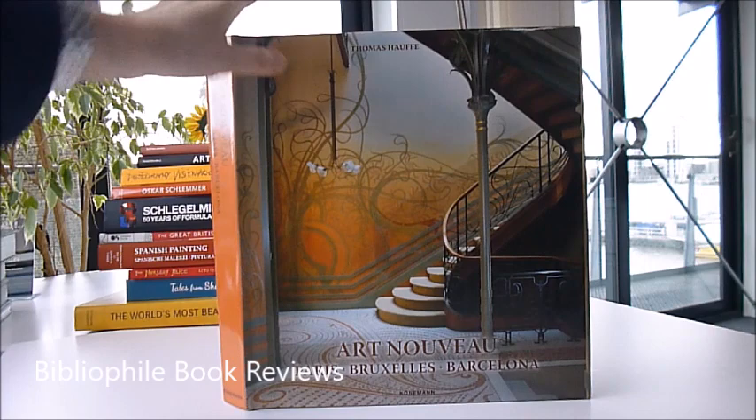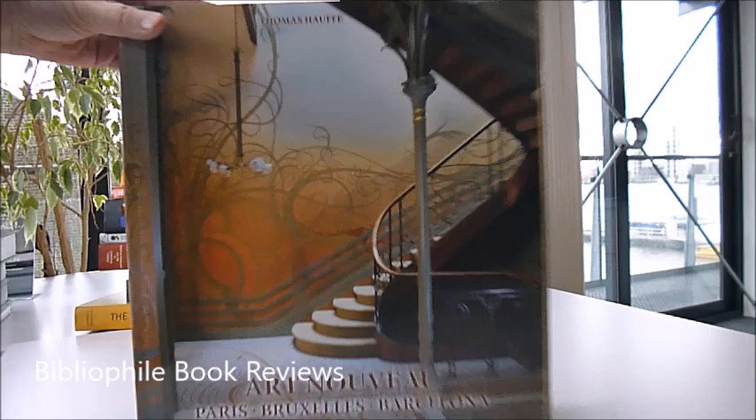Spectacular, heavyweight, very special publication from Körnermann. The name is Art Nouveau, Paris, Bruxelles, Barcelona by Thomas Helf.